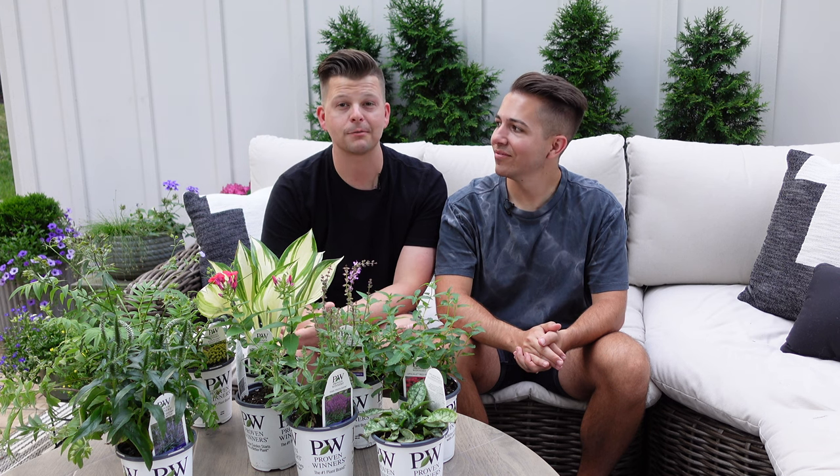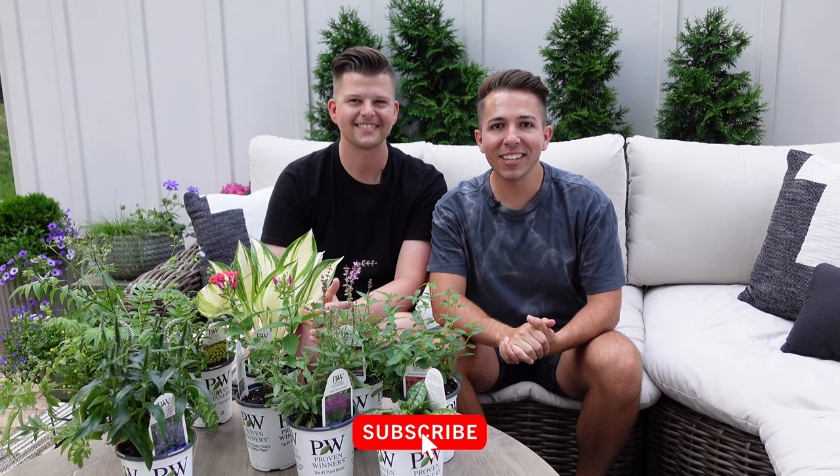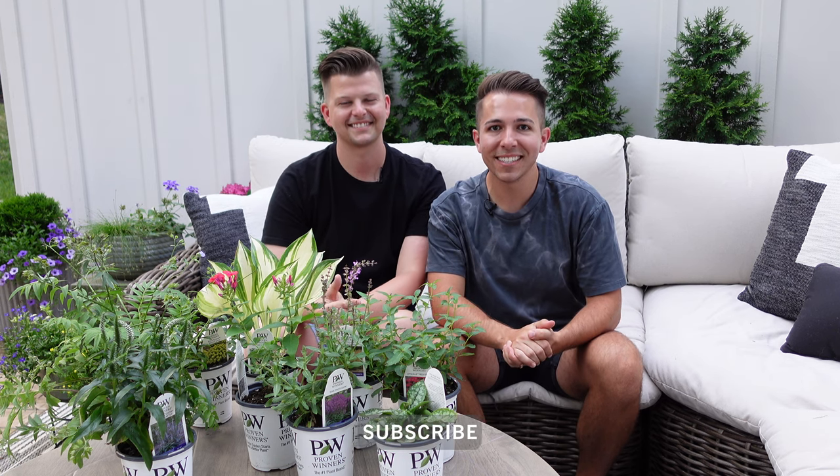That's it for all of our plants from Walter's Gardens. Thank you so much again, Walters, for sending these out. We are so excited to trial them in our space and report back — hopefully all good news. We're also excited to see how they pair with other plants in the garden and how the pollinators like them. As always, thank you guys so much for watching. If you enjoyed this video, make sure you like and subscribe to our channel to get all of our content updates. We'll see you next time. Bye!